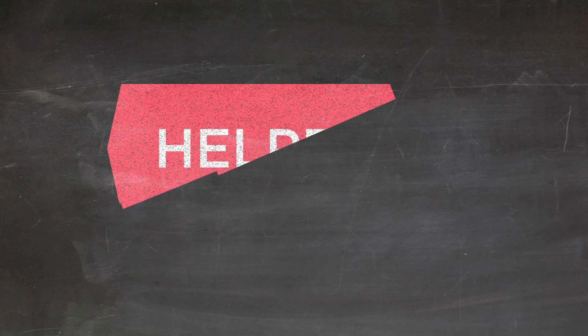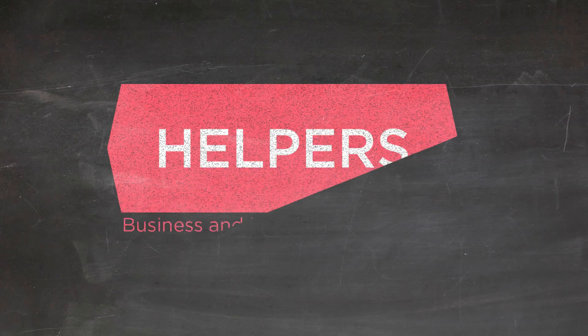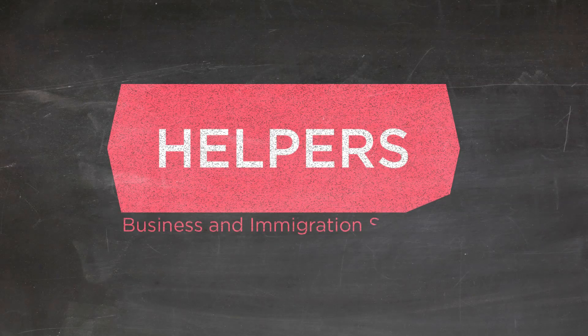If you liked this video and want to learn more about company formation in Hungary, please go to our website at helpers.hu or email us at info@helpers.hu.